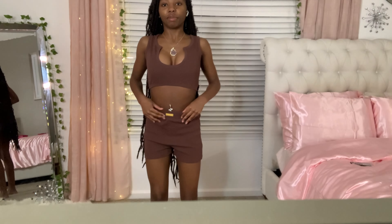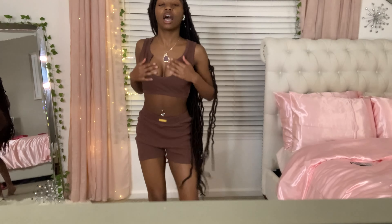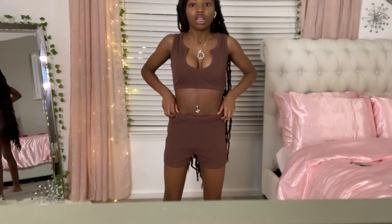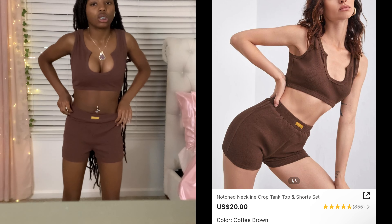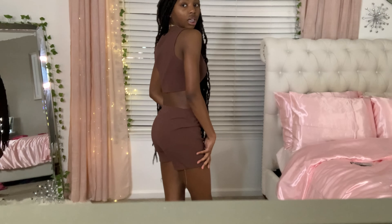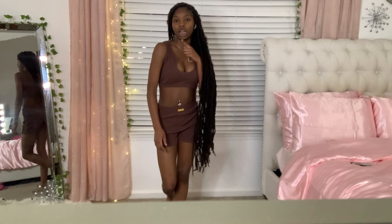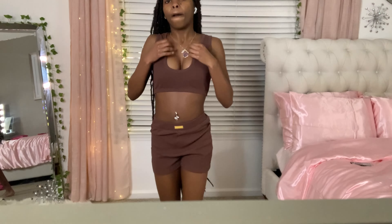The next outfit is a matching set - it's just shorts and a top, extra small of course. I kind of want to roll the top because it's kind of long, and I don't like that. I rate this a 7 out of 10 - it's cute but I don't think it's giving Mexico vibes. It's more of a around-the-house outfit. I don't think I should take this one on the trip, but it's a cute outfit regardless.